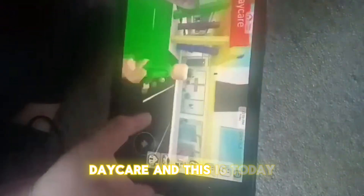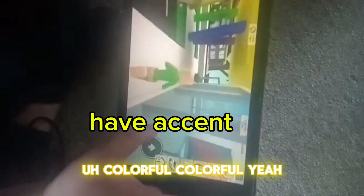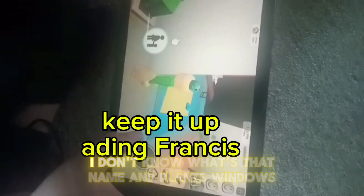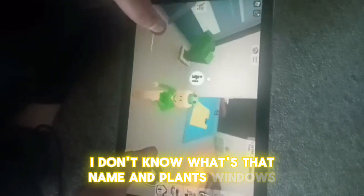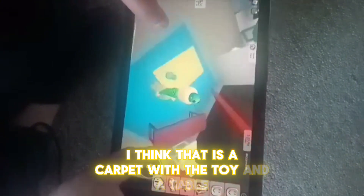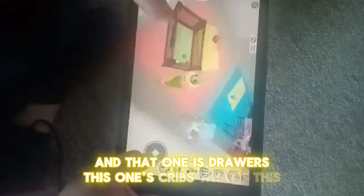This is the daycare. It's colourful. This is on the inside. There's like this thing — I don't know what it's called — and plants, windows. I think that is a carpet with a toy, and a table, and a babysit area. And that one is the drawers, and this one's cribs.